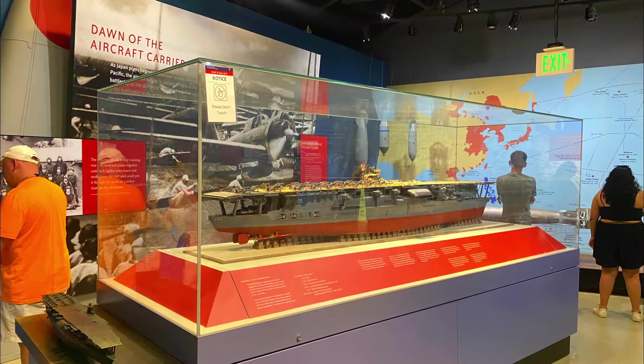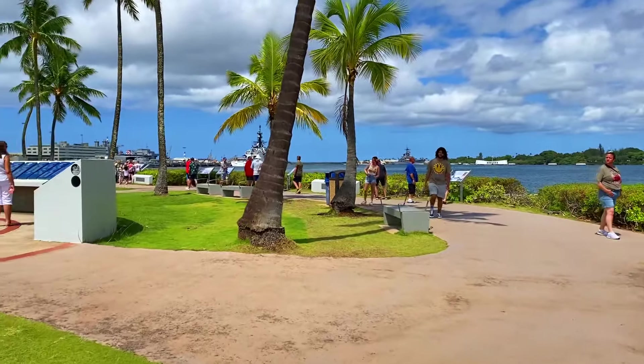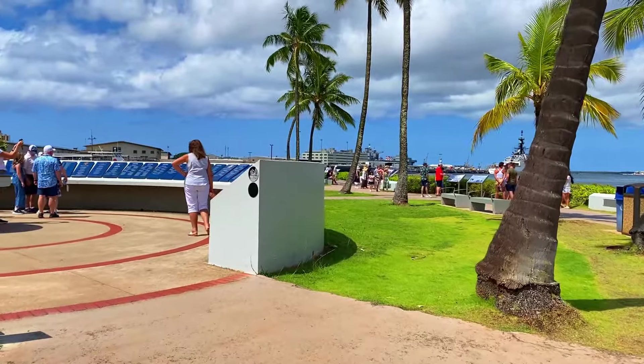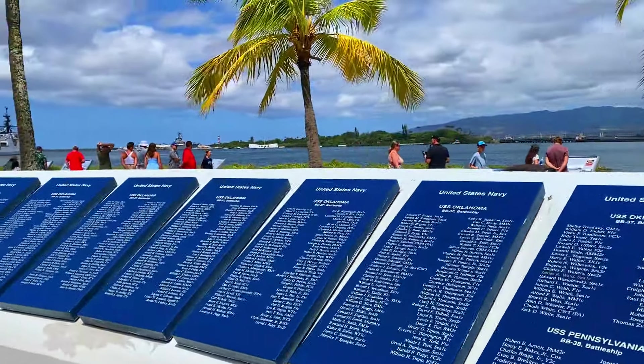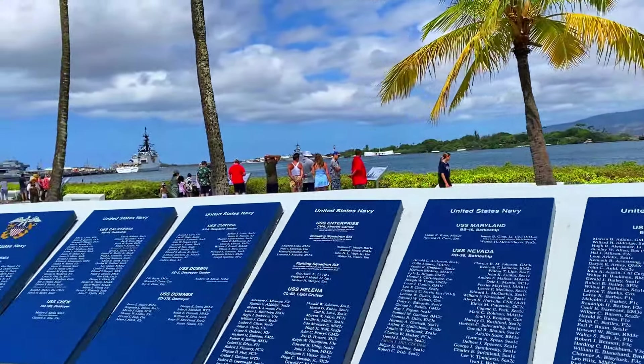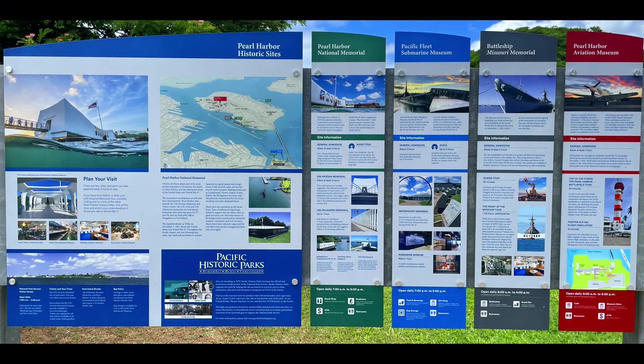The Memorial Park itself features oral histories and exhibits that incorporate all sides of the attack, which can educate you on the build-up, the events of, and the aftermath from the attack on Pearl Harbor. There is so much to see, so I'm going to break it down.